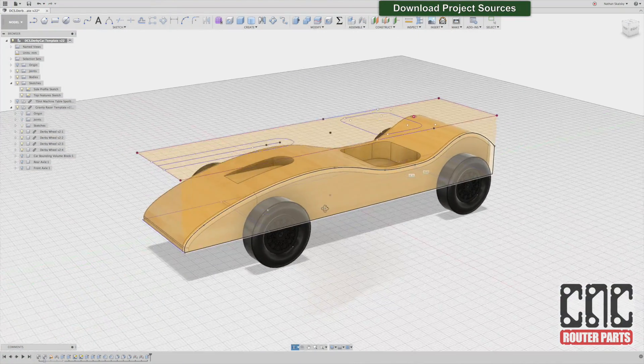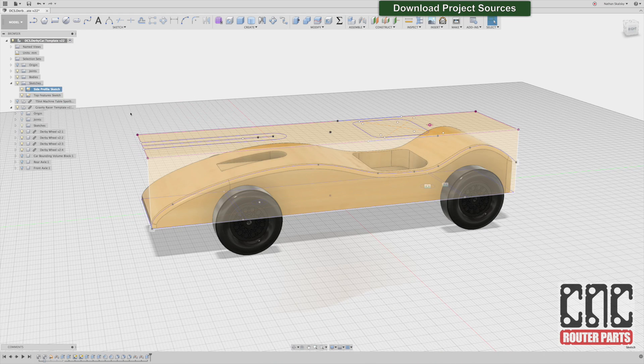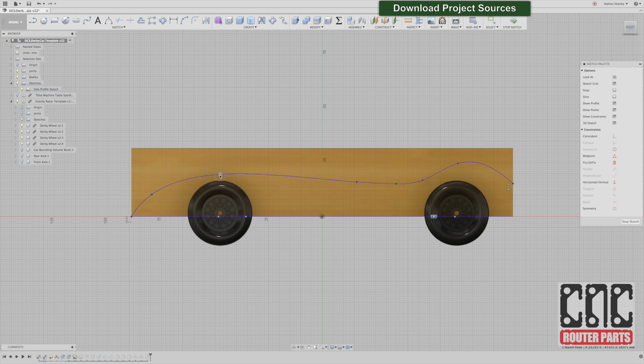Let's do a quick walkthrough of the workflow our participants are using to create their custom race cars using our Fusion 360 design template. We'll start from the side view sketch — this is where the majority of customization is accomplished. From this sketch, we can drive just about any body shape we might want, simply by grabbing the fit points and moving them in relation to each other and the wood block, shown here as a yellow bounding box.